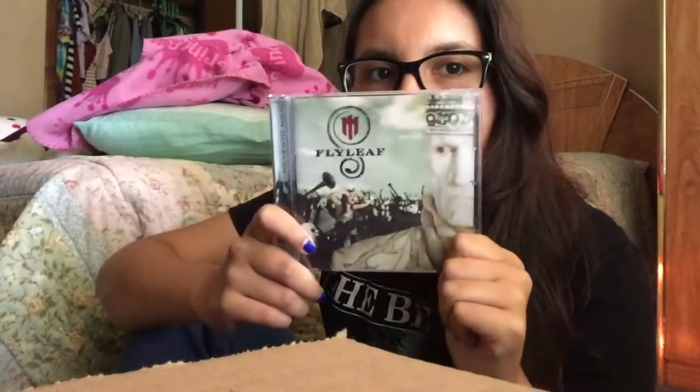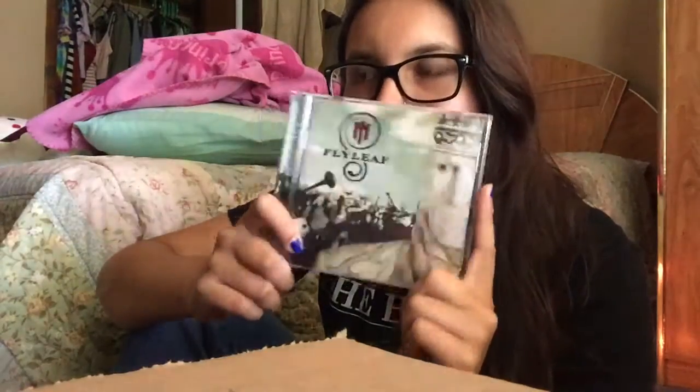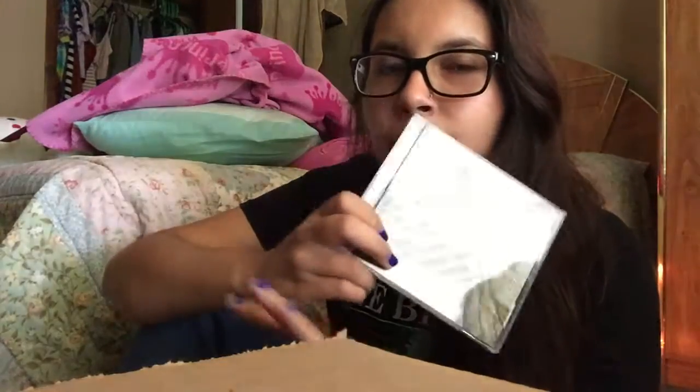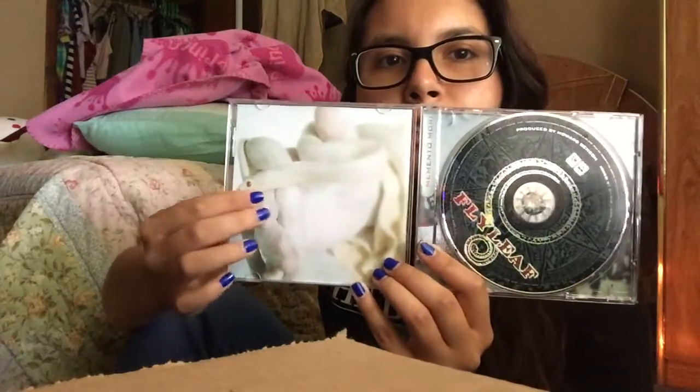Another one of my favorites is Flyleaf's Memento Mori. I've been listening to Flyleaf since middle school as well, and I really like Lacey Mosley — her voice is just amazing. I think she's one of my favorite female vocalists ever. On the back you know, the tracks, the CD, and the booklet has the lyrics and stuff.